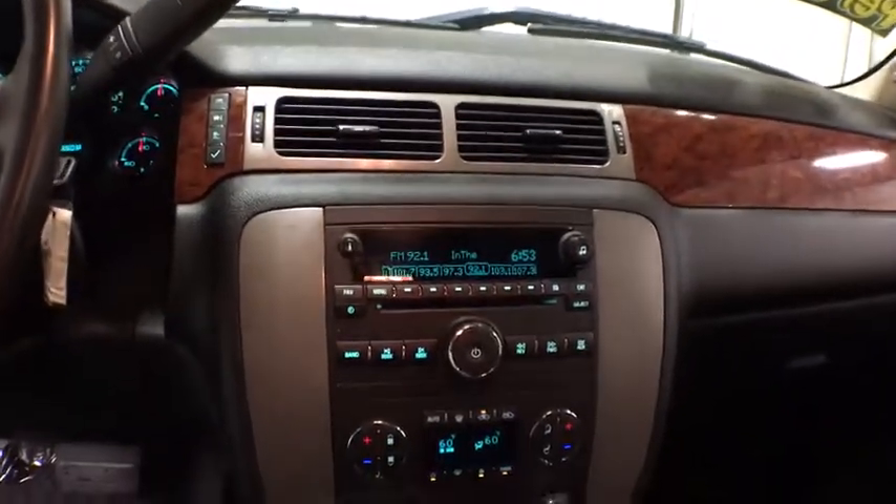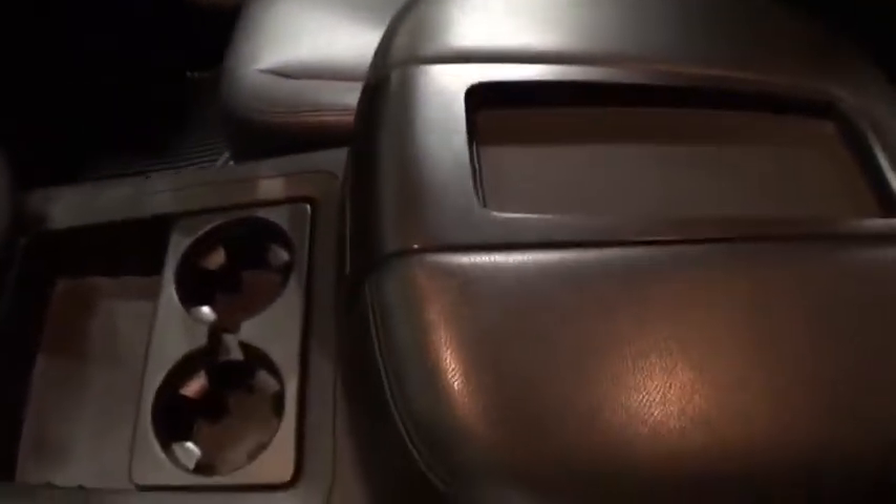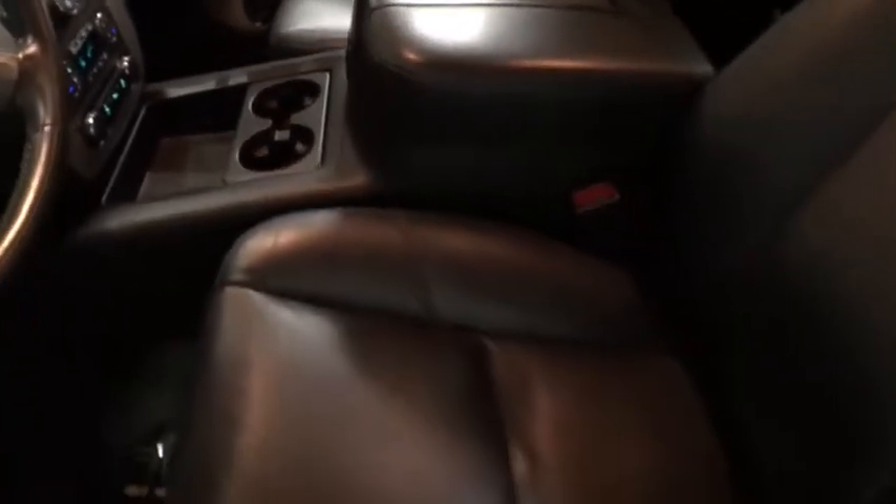This vehicle is Carfax certified one owner and qualifies for the Carfax buyback guarantee. Come take a test drive today. Have a great day. Stay safe.